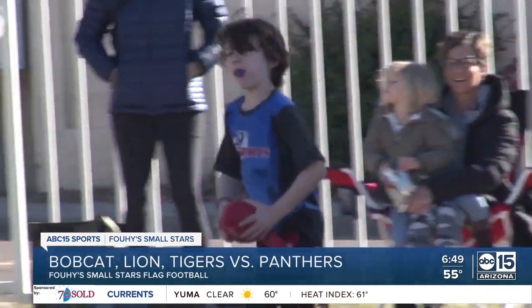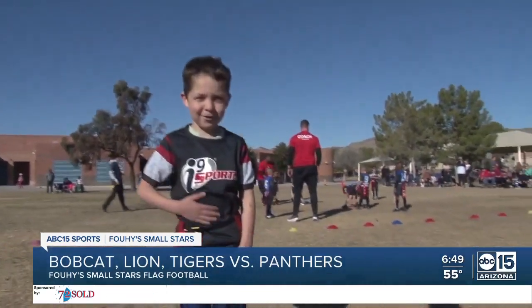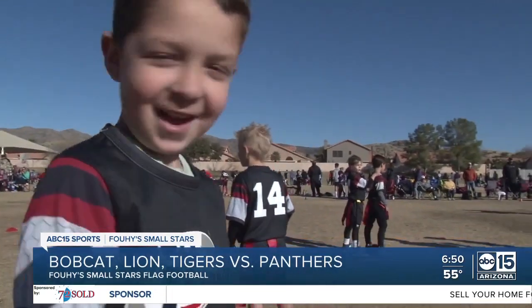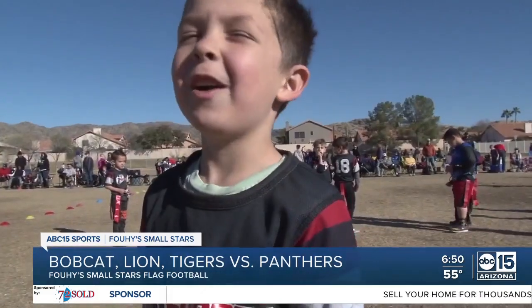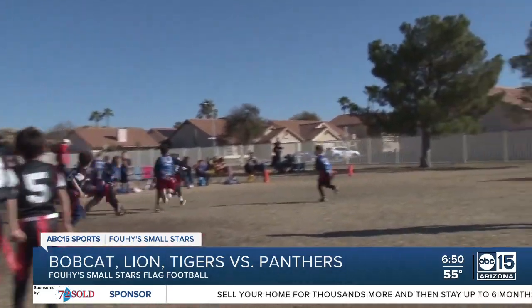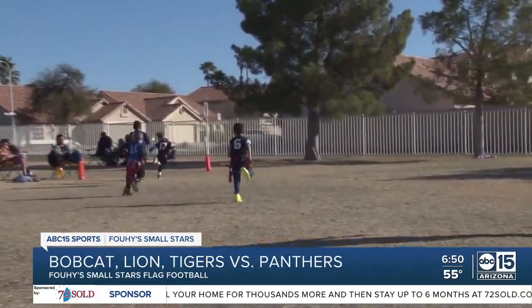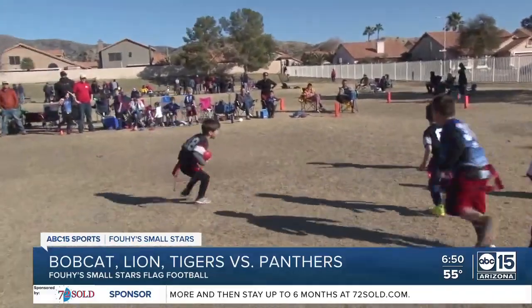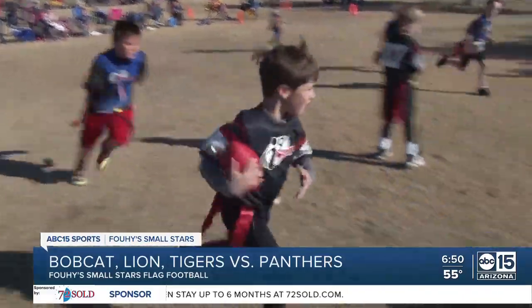Just before the Bobcat Lion Tigers get their next possession, Dominic decides he's hungry. 'I want a potato.' 'You want a potato?' 'Yes.' 'What is a potato?' 'Oh, I actually only ate breakfast, but I still want a potato!' Next play, KJ could go all the way — and he does! Bodie follows that touchdown by reversing fields and crossing the goal line for the extra point.